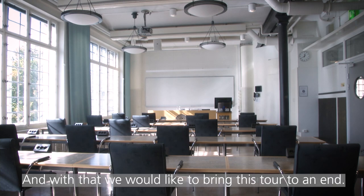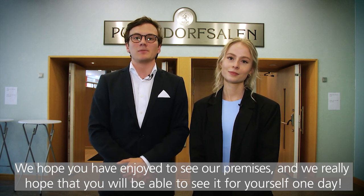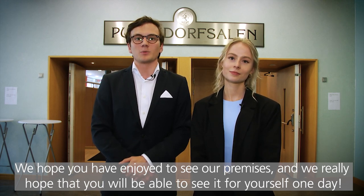And with that we'd like to bring this tour to an end. We hope you have enjoyed seeing our premises and we really hope that you will be able to see it for yourself one day.